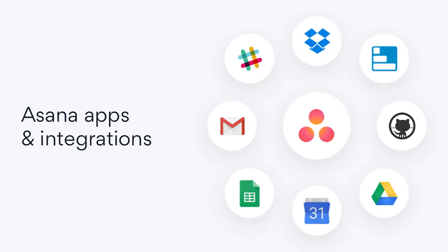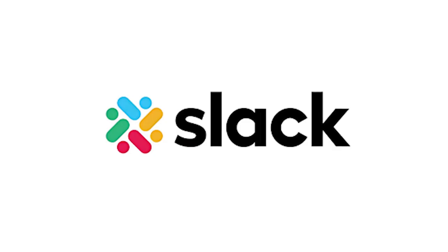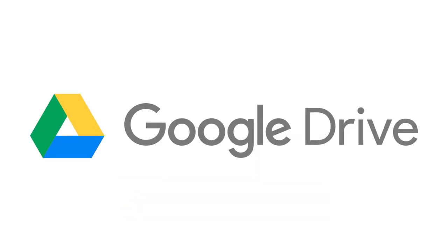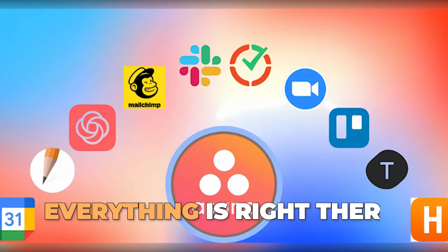Let's talk more about integrations. Asana connects with over 100 tools, including Slack, Zoom, and Google Drive. This means no more toggling between apps — everything is right there.